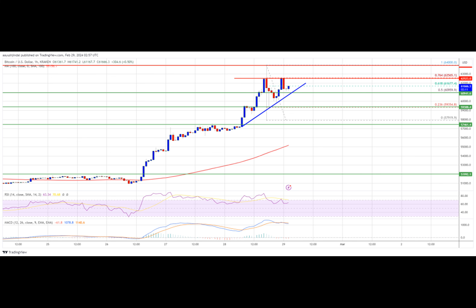Bitcoin price remains strong above the $58,000 resistance zone. BTC formed a fresh support base and started another rally, gaining over 10% and breaking many hurdles near $60,000 and $62,000. The price even surged toward the $64,000 level. A near multi-week high was formed near $64,000 before a sharp decline after the Coinbase outage. The price dived toward the $58,000 support zone, with a low formed near $57,919, before starting a fresh rally back above $60,000.